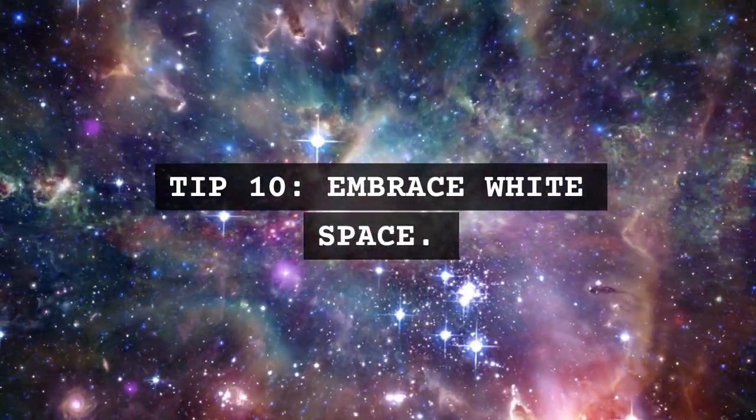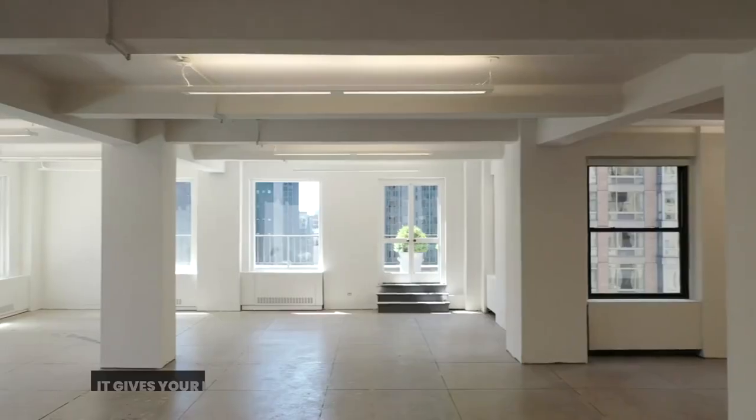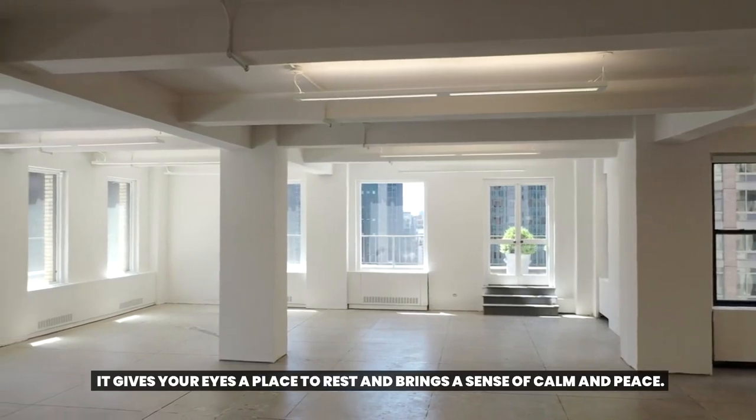Tip 10: Embrace white space. An empty space is not wasted space. It gives your eyes a place to rest and brings a sense of calm and peace.